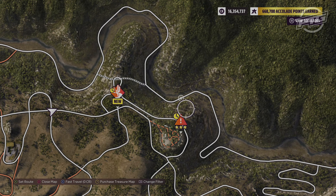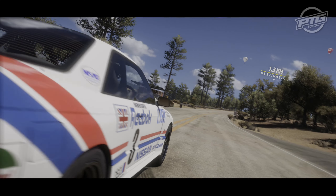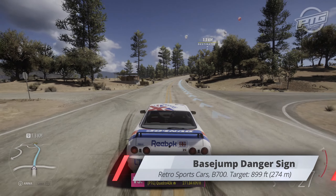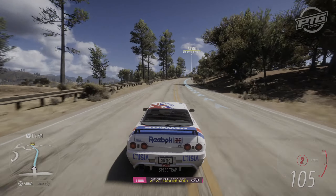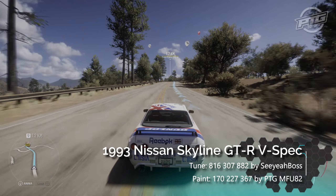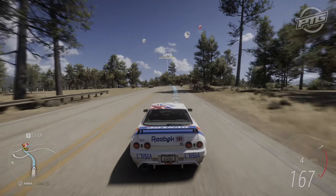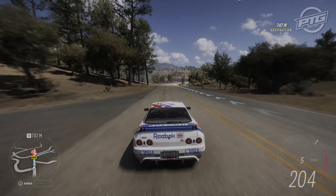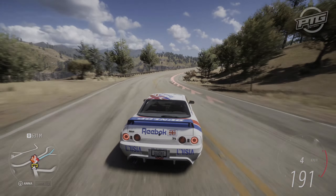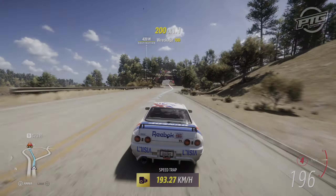Next up is Basejump Dentressign, and the car restriction here is Retro Sports Car in B-Class, which is exactly the same as for the trial. So we're gonna use the same Skyline as we used there. The target is 899 feet or 274 meters. There is no problem at all hitting the distance, but this one is a bit weird — I think I did it three or four times before actually scoring because the landing is very hard and it does count as failed more often than not.